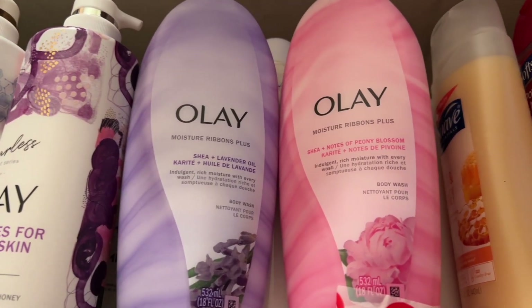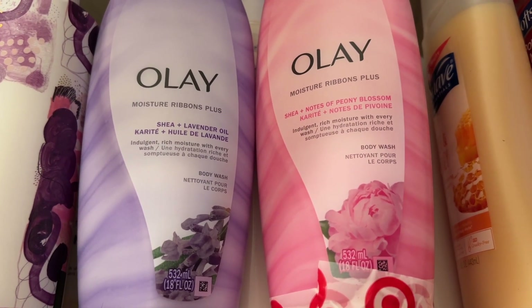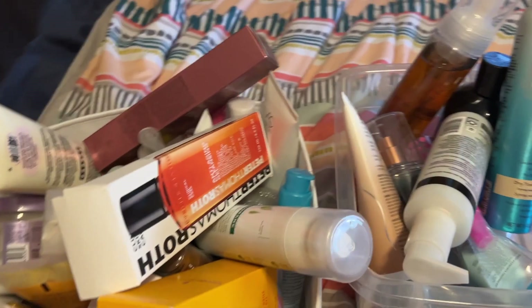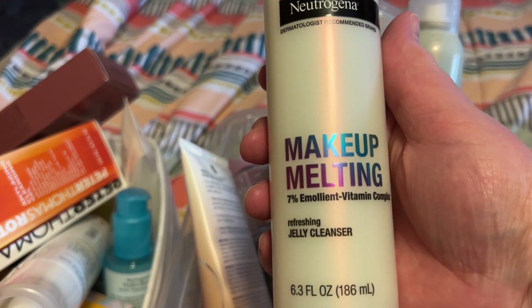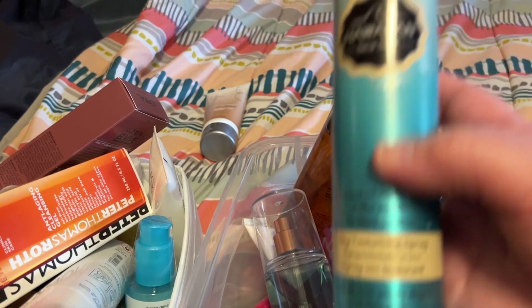I've got two Olay Moisture Ribbons Plus — one is Shea plus Lavender Oil and the other is Shea plus Notes of Peony Blossom. I really like these; I've got the blue one in the shower currently. This next section is a mess that was in the closet that I need to go through. I've got a lot of skincare stuff here — a cleanser, a gradual tan that I think is old so I'm getting rid of it, and a texturizing spray that I think is old too.